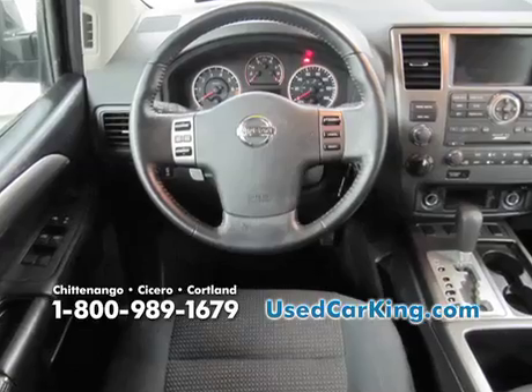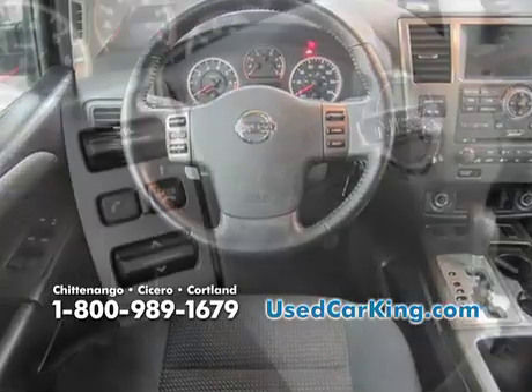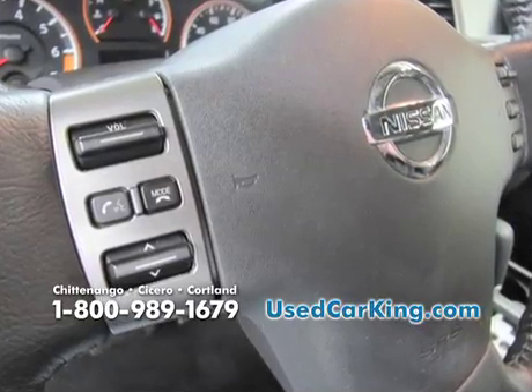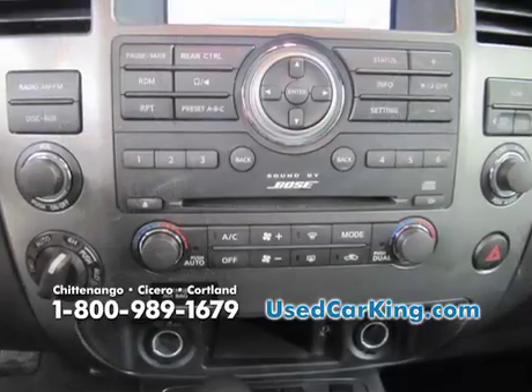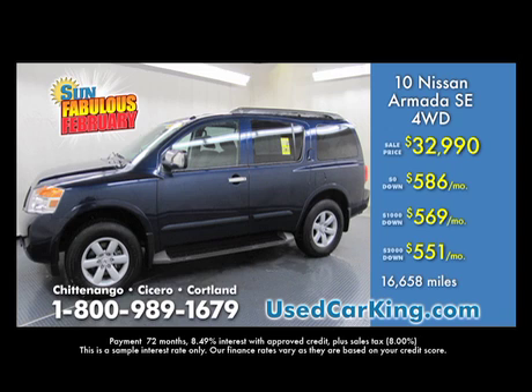An opportunity right now, Holly, for somebody to save a lot of money, because this Armada brand new at a Nissan dealership has a window sticker of $45,000. This one's current model year — it's a 2010 — look at that price. At the Used Car King, it's only $32,990, saving you thousands of dollars. Don't throw your hard-earned money away.